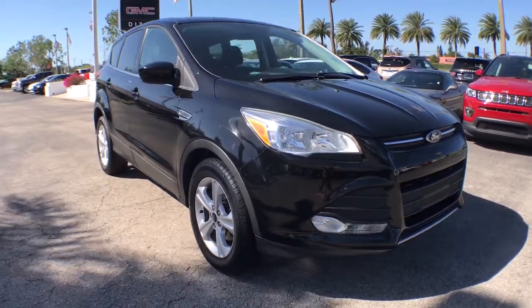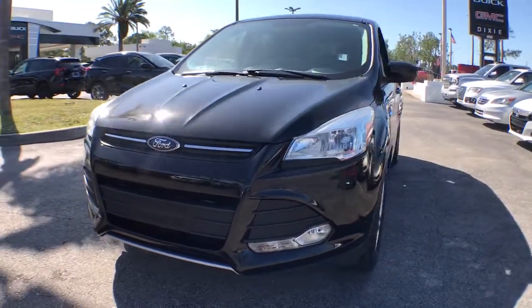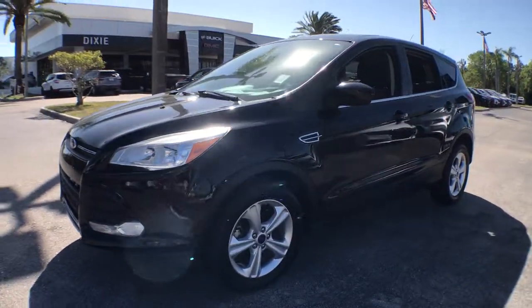Here is a wonderful 2016 Ford Escape. With less than 60,000 miles on the odometer, this vehicle provides excellent value.